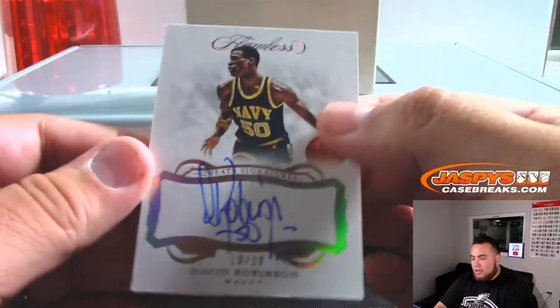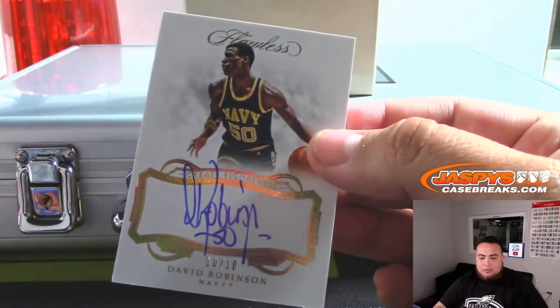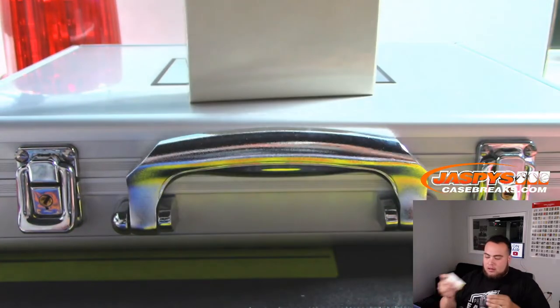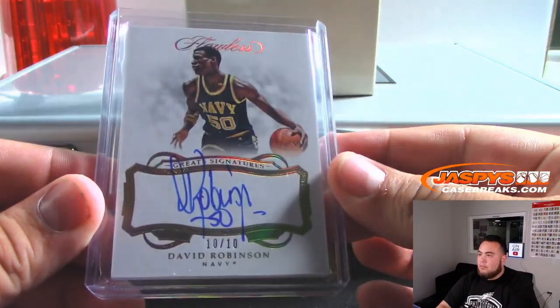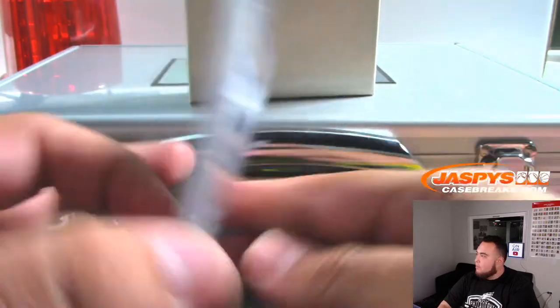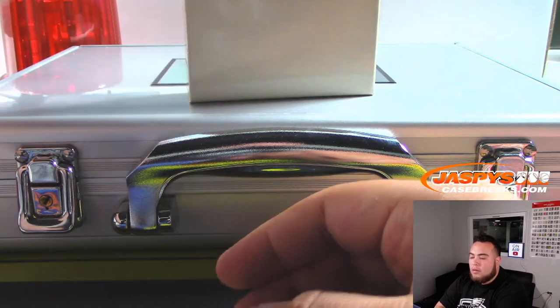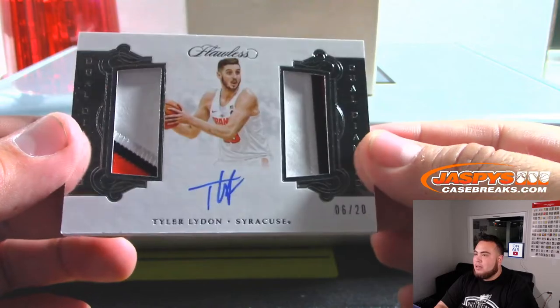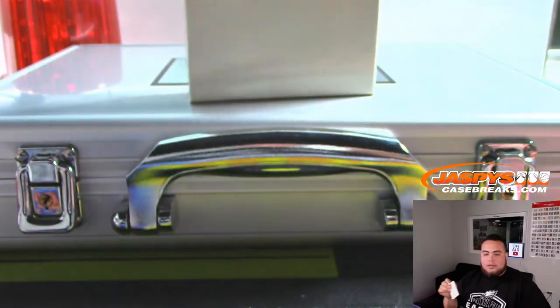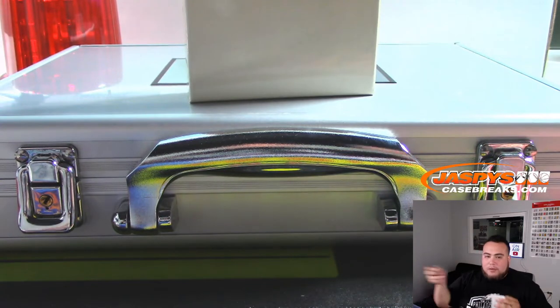We got the Admiral David Robinson, 10 out of 10 — going to spot 10, Ray. Next up we have Tyler Lydon, that is 6 out of 20, Syracuse — spot 6 going to Alan Murdoch, getting that spot from a spot random.